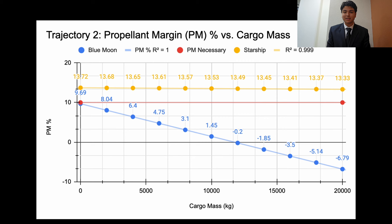For Trajectory 2, Blue Moon fails the mission for every cargo mass tested, as the projected propellant margin is under the NASA requirement of 10%. The mission is still possible until the cargo mass reaches just under 12,000 kilograms, but above that threshold the propellant margin becomes negative, meaning the mission fails due to a complete lack of propellant. If Starship takes Trajectory 2, it passes for every cargo mass, as the propellant margin is well above the NASA requirement. Overall, this trajectory presents the best option for Starship HLS despite its added transit time and complexity.